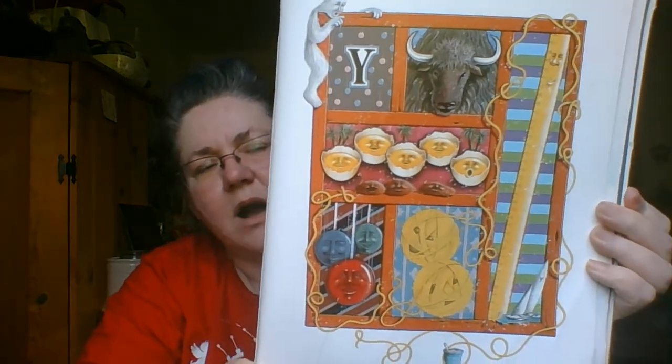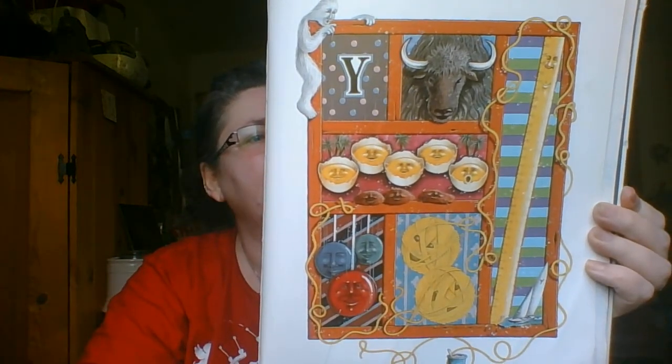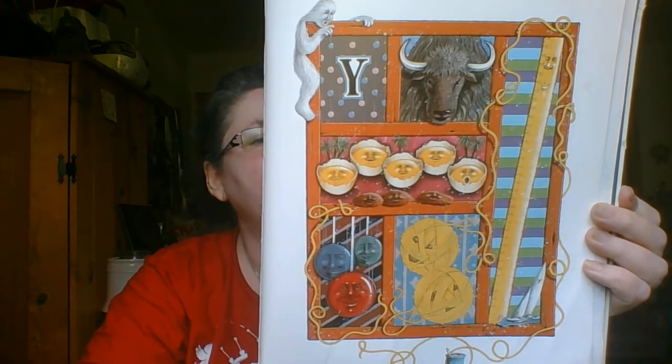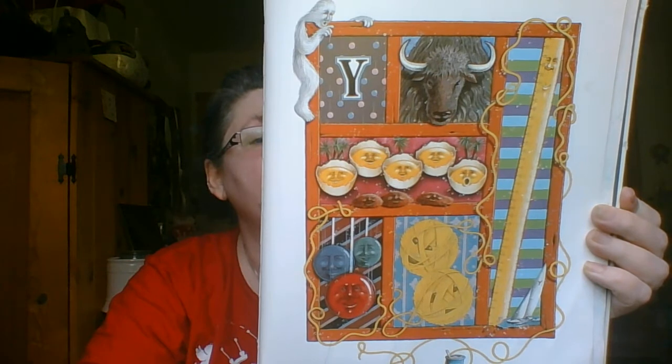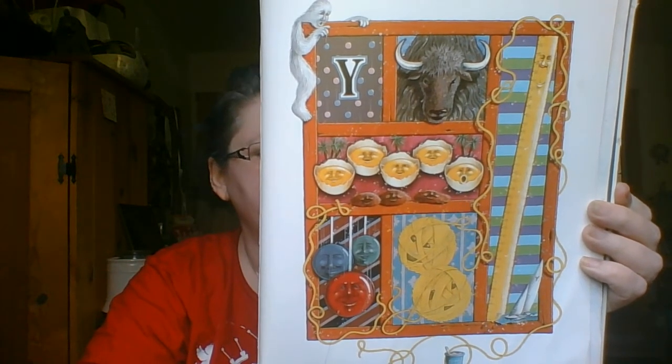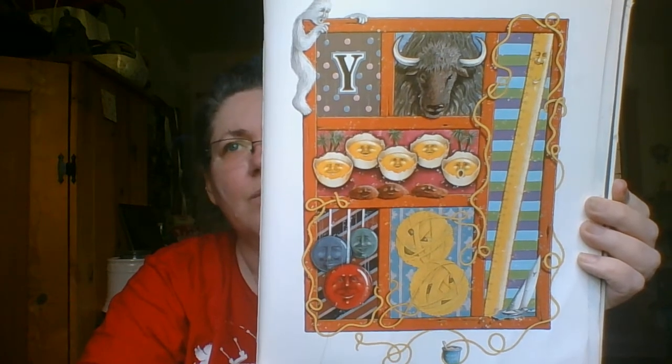Yes, this is Y, which starts yardstick and yak, and the yolks you will find inside eggs when they crack, yarn bowls, yarn balls of yellow becoming unwound, and your own little yo-yos that spin round and round. Where is the yogurt?